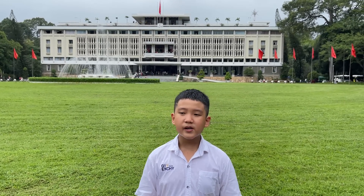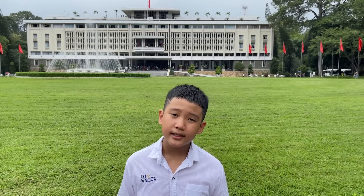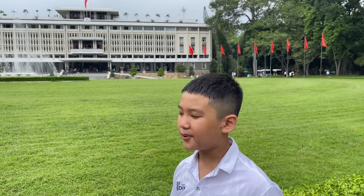Today I'm going to tell you about a really historical monument. Do you know what it is? Well, it is none other than the Independence Palace, which brings our country independence. So are you ready? Let's begin.